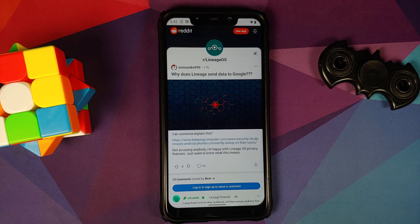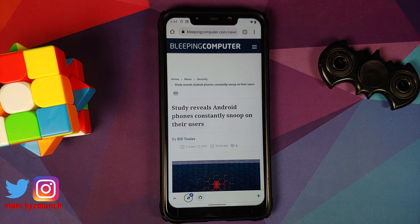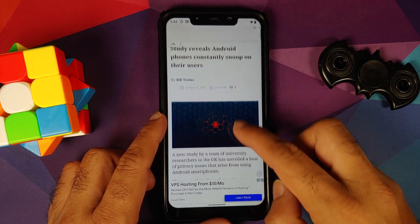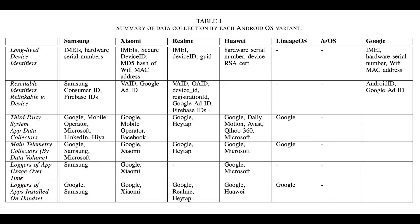All the relevant links are in the description of this video. This website, BleepingComputer, has an article which links to another research article by some students at University of Edinburgh and Trinity College Dublin, Ireland. This study is talking about OEM manufacturers like Samsung, Xiaomi, Realme, and for comparison purposes they also took the most popular Android custom ROM, LineageOS, and a fork of it — Slash E.